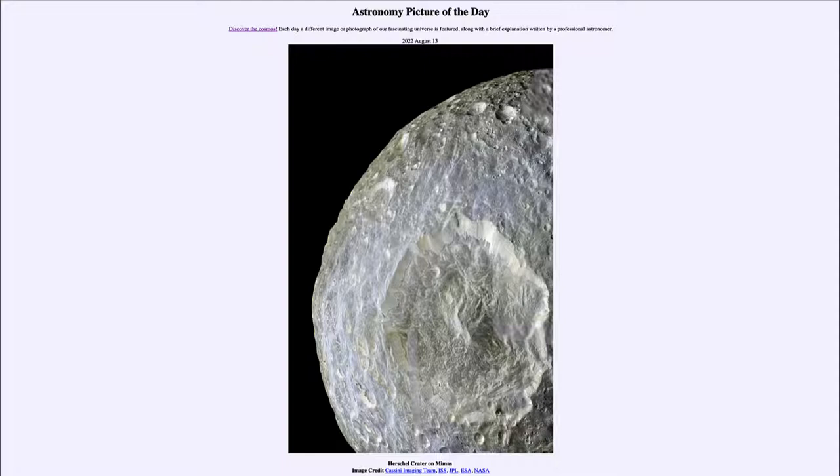So what do we see here? This is one of the moons of Saturn, and it is known as Mimas. It is a relatively small moon, only about 400 kilometers — about 250 miles across — so tiny by comparison to our own moon and many of the other larger and middle-sized moons of the solar system.